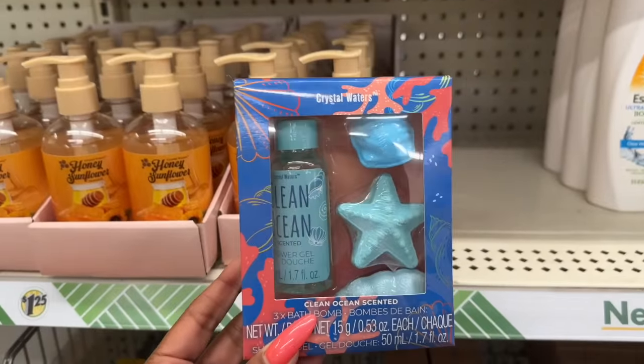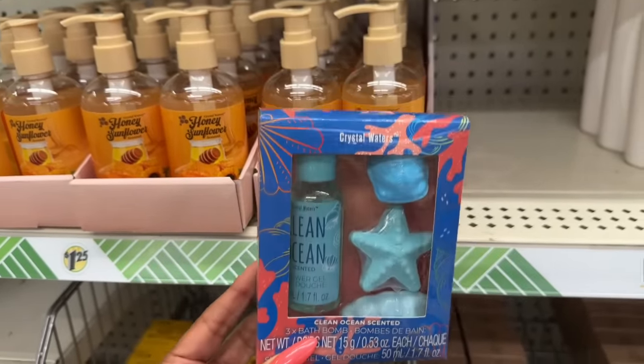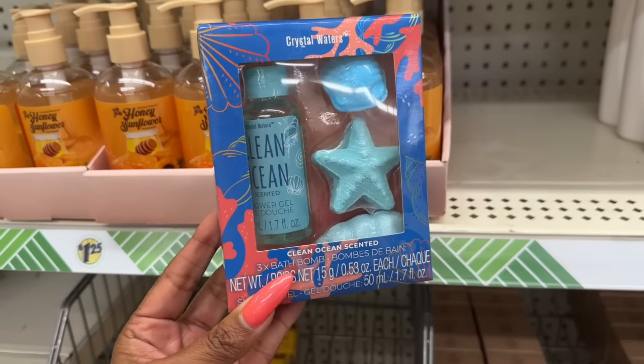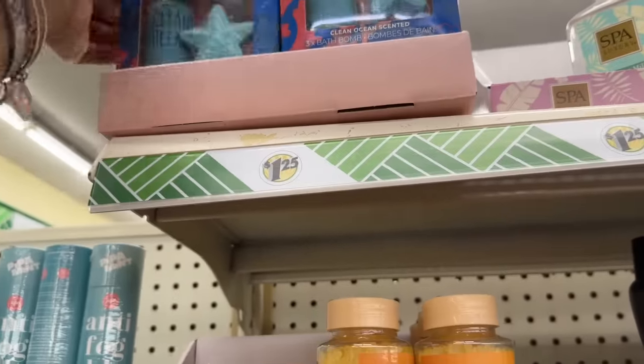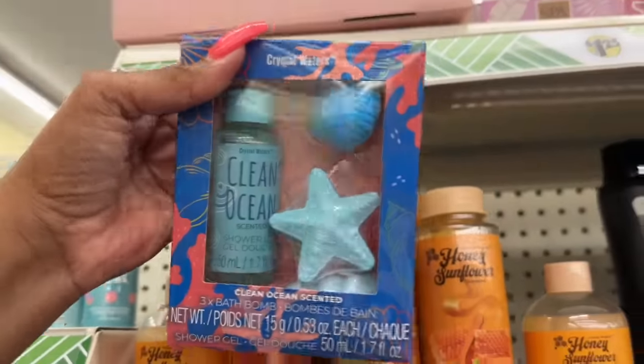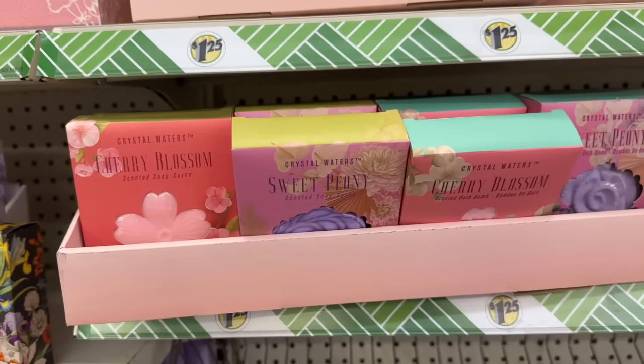Also new by Crystal Waters — the clean ocean scented three bath bombs. And they have the scented shower gel, perfect for travel or to add to one of those beauty baskets. Those are definitely new as well. There are tons of new items in this collection.